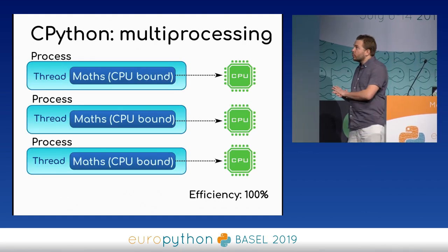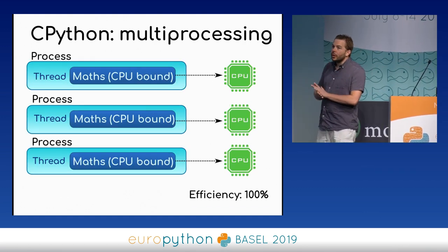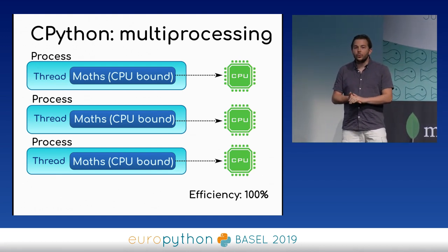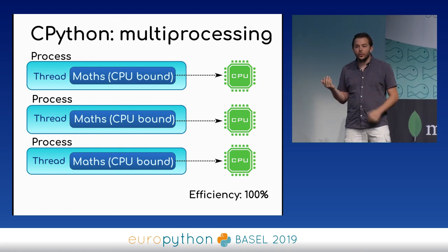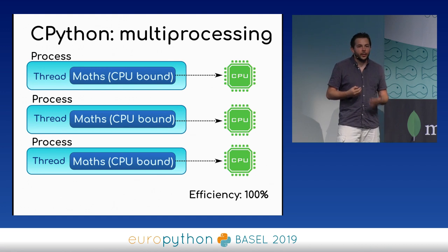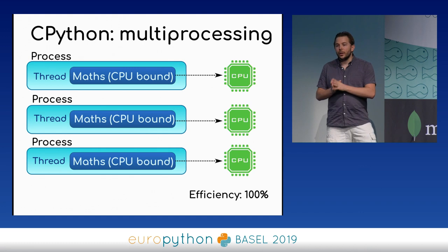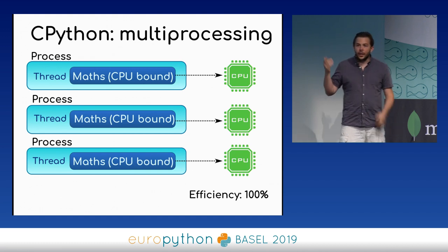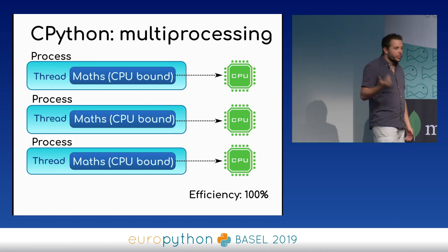To come back to the CPU-bound issue, there are solutions. One easy way to use all your CPUs is the multiprocessing module, which makes it easy to spawn multiple tasks in different processes. Because each process has its own GIL, you can distribute the workload across all your CPUs and achieve 100% efficiency.